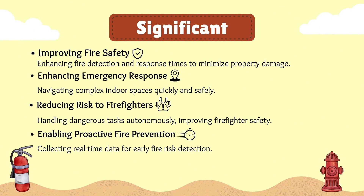Also, reducing risk to firefighters by handling dangerous tasks autonomously, improving firefighter safety. Lastly, enabling proactive fire protection by collecting real-time data for early fire detection.